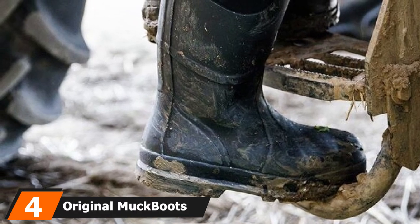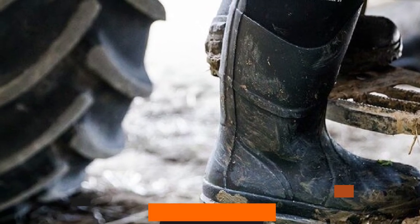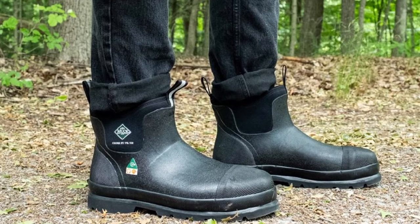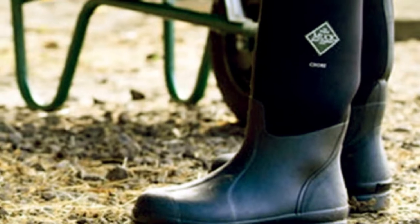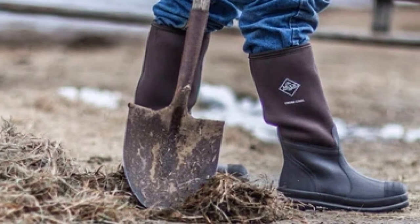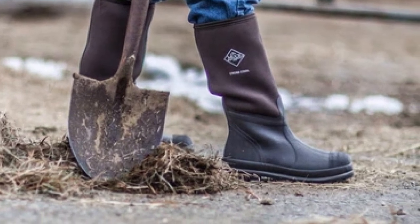Next at number 4, we have the Original Muck Boots Chore High Cut Boot. When I was given this boot for inspection and research, I was amazed to see how good it was regarding quality and comfort. It does not give an overly attractive look, but the rubber sole makes it comfortable and durable. The price is within your limit, it is available only in black so it will go with any outfit, and these unisex boots are loved for their sturdy sole. Get this one if you need a 1-inch heel along with a platform.